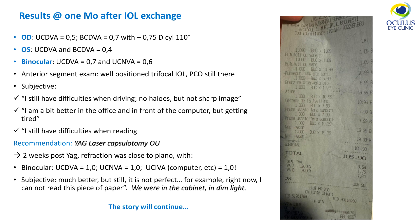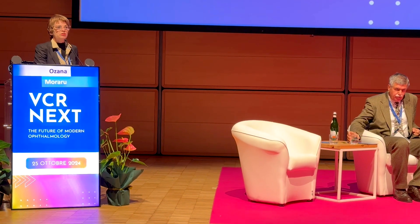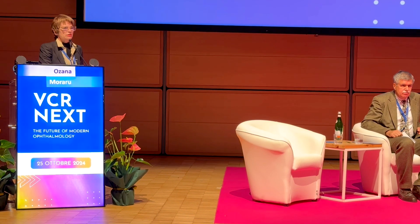We performed YAG capsulotomy. Two weeks post-YAG, I was a bit concerned because she was myopic and I didn't want complications such as retinal detachment, but I had no choice. Visual acuity was significantly improved. She still had some subjective complaints — for example, a piece of paper from the supermarket appeared grayish, blue-grayish, and very difficult to read in dim light. She showed it to me in the office and said she could not read it. I said, neither can I — but I think the story will continue with this lady. Thank you very much.